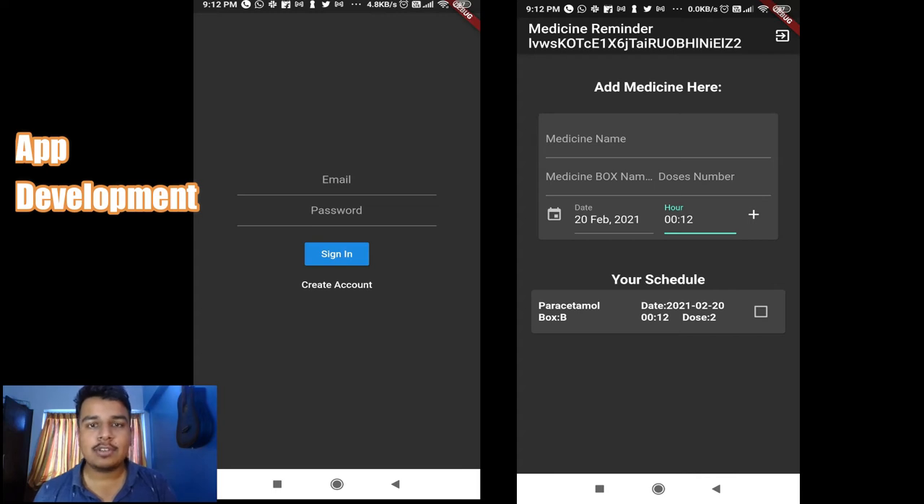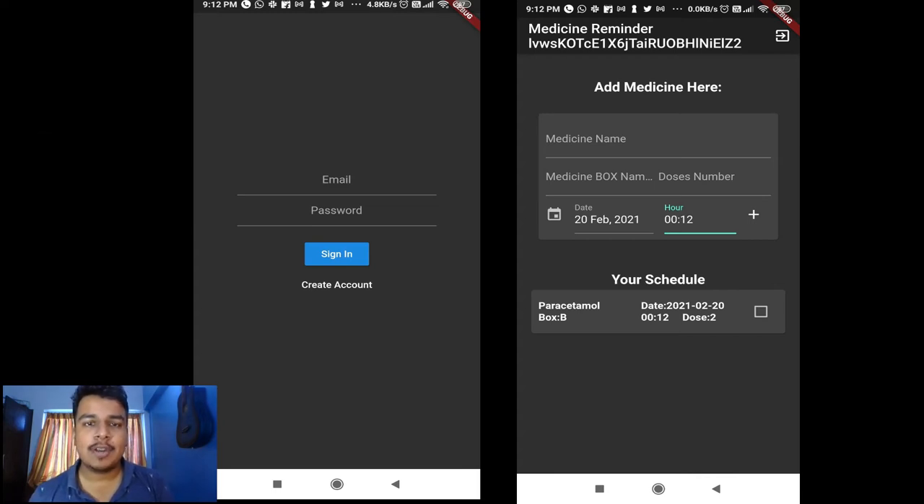For app development, I used Flutter and Firebase. These are screenshots of the app — it consists of input fields with medicine details and then shows a list of future medicines.